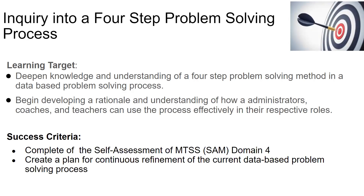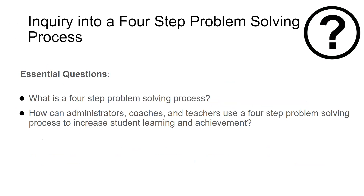The process works best when administrators, coaches, and teachers can use it effectively. Success will be determined by the completion of the Self-Assessment of MTSS, or SAM, Domain 4, and a plan for continuous refinement of the current data-based problem-solving process. Essential questions are: what is a four-step problem-solving process, and how can administrators, coaches, and teachers use it to increase student learning and achievement?